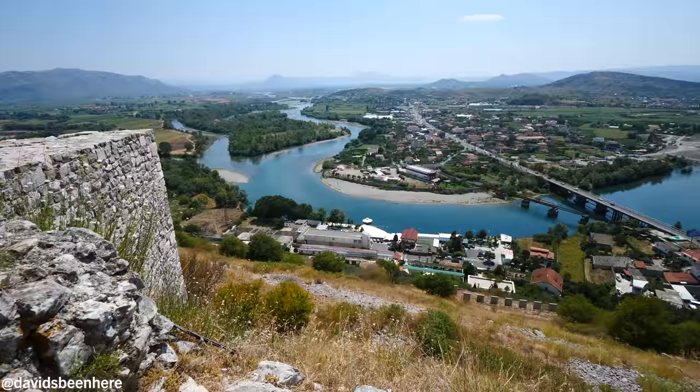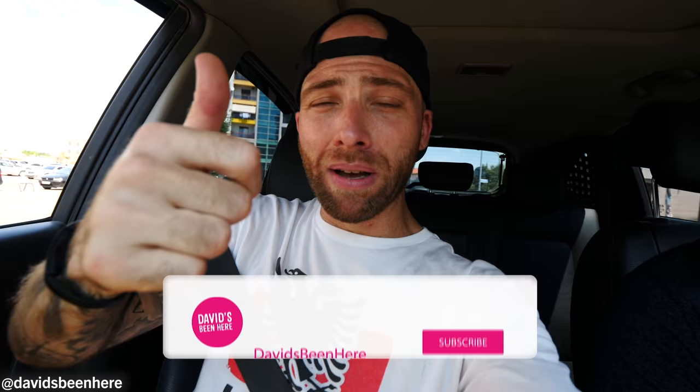Guys, if you love this video please give me a thumbs up, leave me a comment below, and subscribe to my channel for more awesome travel content. We'll see you on the next food and travel adventure in Shkodra, Albania.